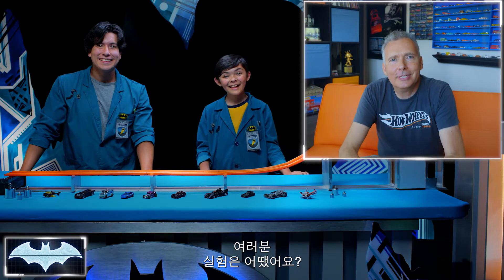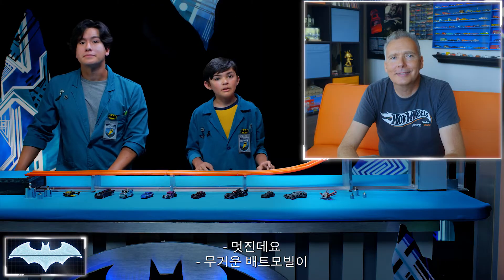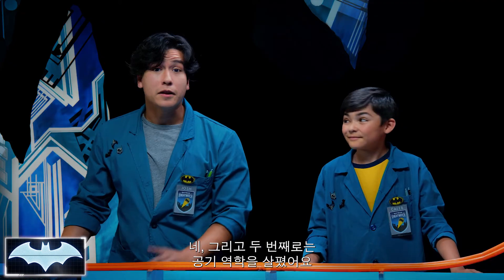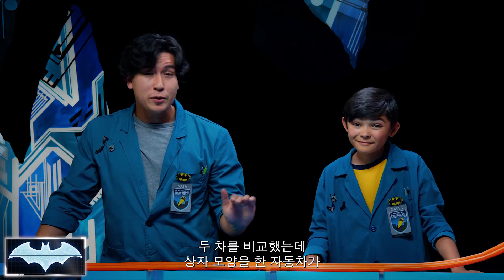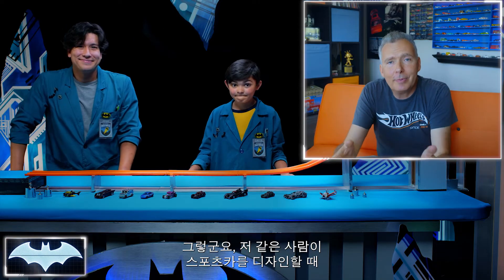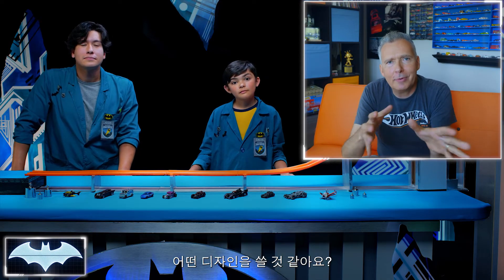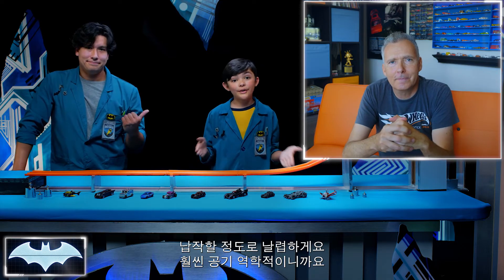So how did your experiments go? Well, on the first experiment, we played around with momentum — we had a heavy Batmobile and a light Batmobile. The heavier Batmobile definitely took longer to pick up speed, but in the end it went farther, it went further for longer. And on the second one, we played around with aerodynamics — we had a boxier one versus the nice aerodynamic Batmobile, and we figured out that the boxier one slowed down way quicker than the Batmobile itself. So when people like me are designing a sports car to go fast, which design do you think we're going to use — the sleek or the boxy? Definitely the lower, more aerodynamic design.